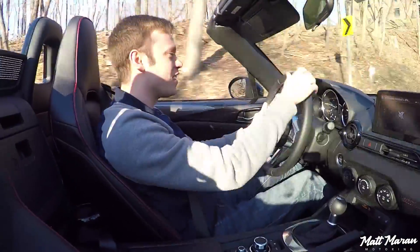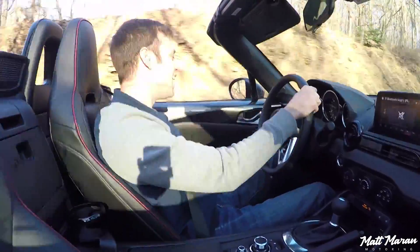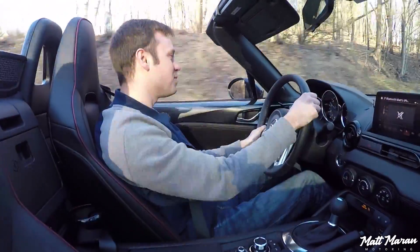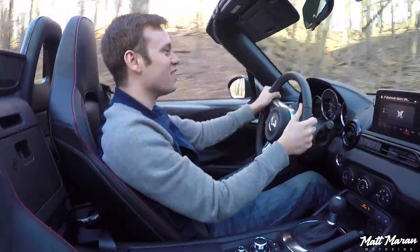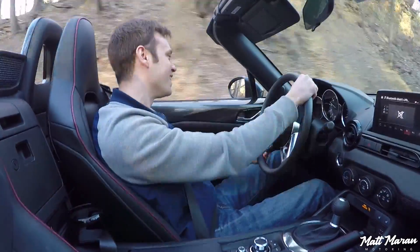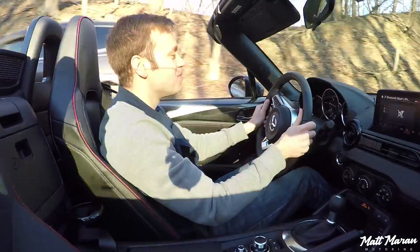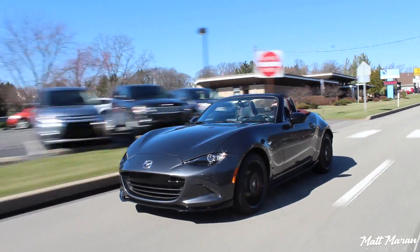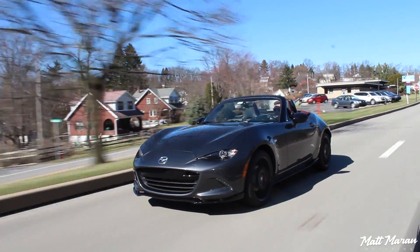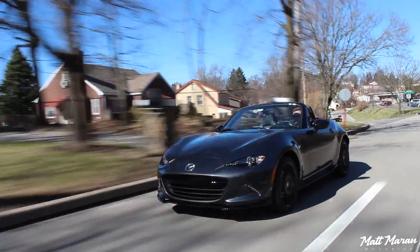It's very easy to rev match the downshifts, and I love how quickly this engine revs up. It's an absolute blast - just a fun little daily driver or weekend car that you can go out and do things you can't do in your average 4,000-pound car. Mazda has continued to keep the MX-5 affordable - the base ones still start in the high $20,000 range, and this Club trim comes in right over $30,000.